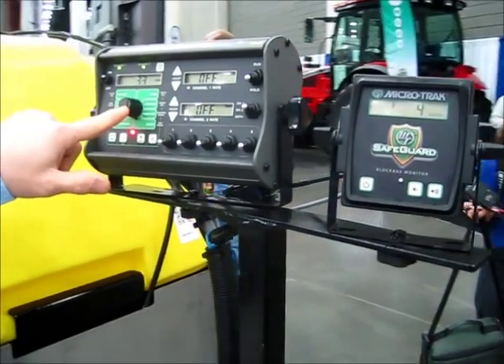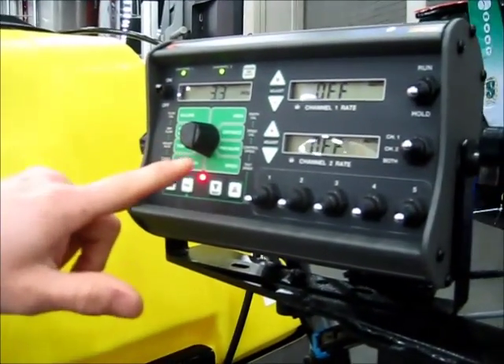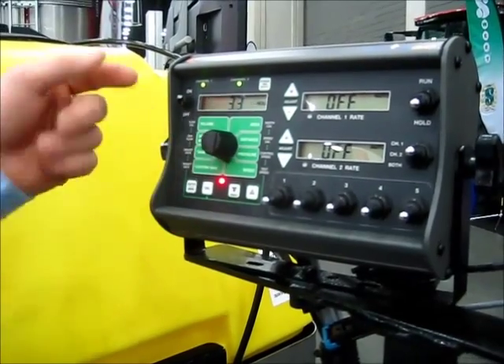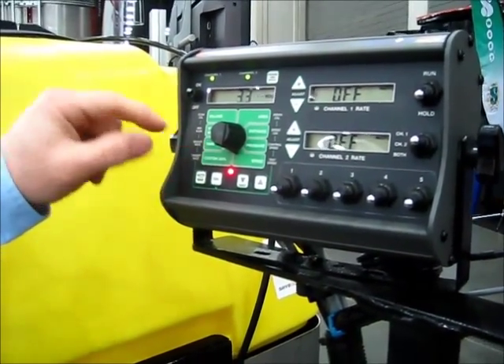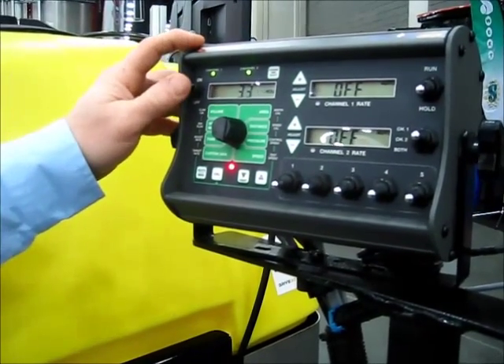Over here this allows you to see various performance things like ground speed, volume that you've used for the day, the volume left in the tank, the area you've covered, and other various topics.